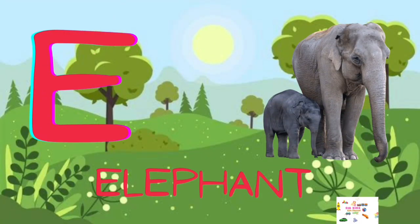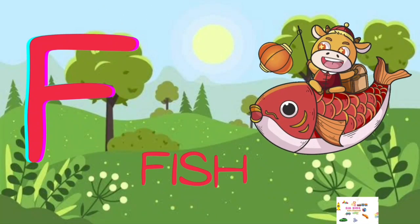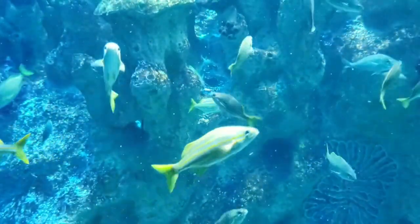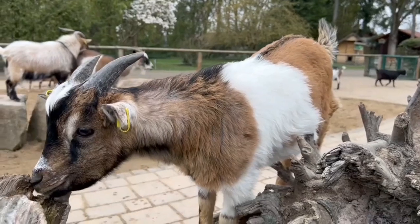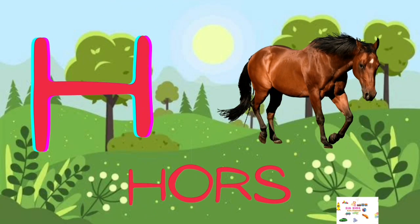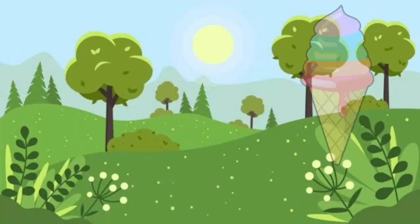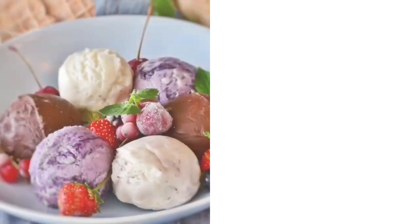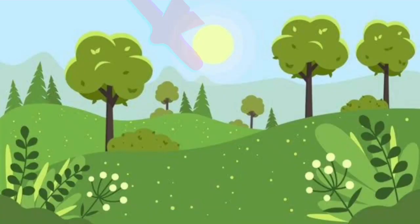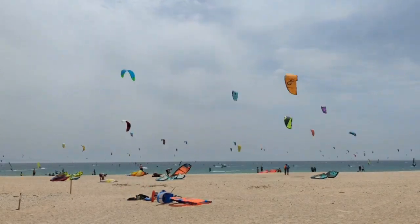E for Elephant, F for Fish, G for Goat, H for Horse, I for Ice Cream, J for Juice, K for Kite, L for Lion.